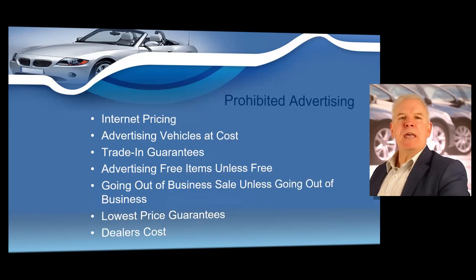Here are some more prohibited advertising practices. The term internet price, e-price, or similar terms that lead a buyer to believe they are paying a different price for a vehicle sold online are never allowed. Advertising vehicles at cost: you may never advertise that you will be selling vehicles at cost because of the difficulty in determining what the actual dealer cost would be. You may also never use the term invoice or invoice pricing in any advertisement. Trade-in guarantees: you may never advertise a guaranteed trade-in allowance, and you may never advertise that you will give a certain amount over Blue Book, Black Book, or other pricing guides.